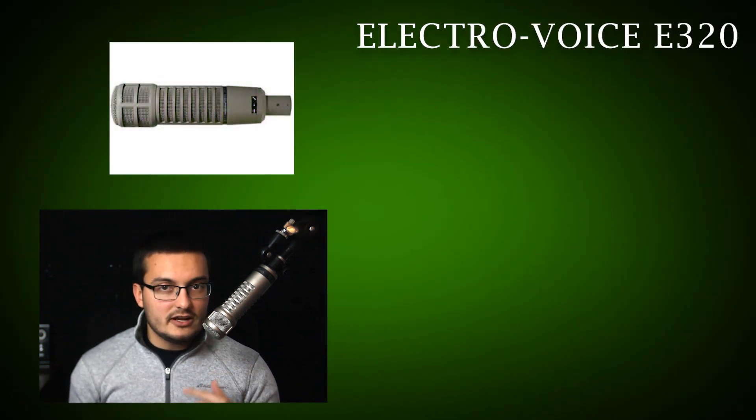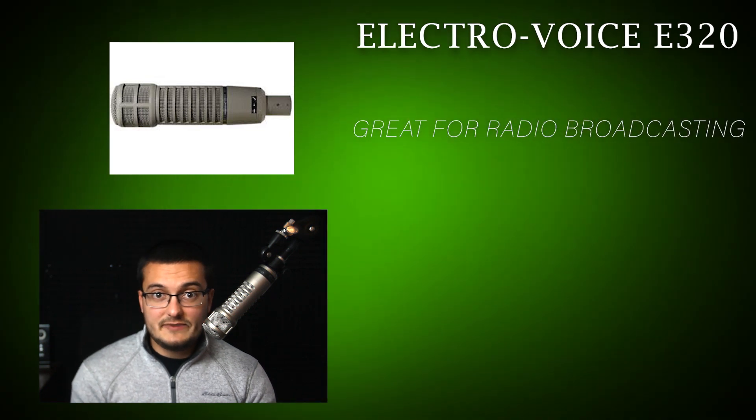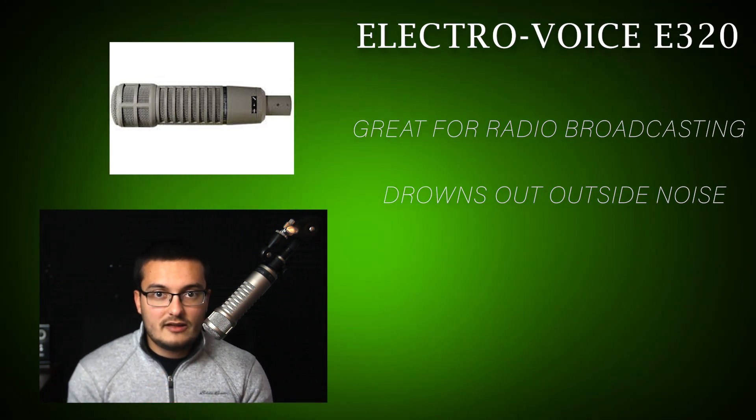And finally, my personal favorite is this mic right here. It's the Electro-Voice E320. This mic is really good, especially for radio broadcasters, because it drowns out a lot of noise around you and really just focuses on what I'm saying.